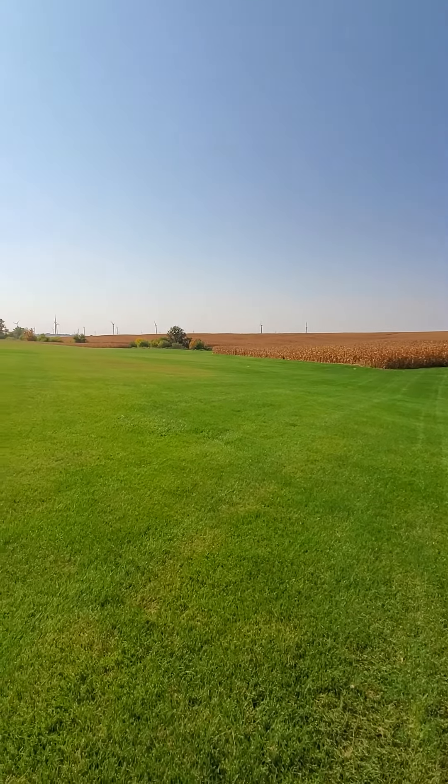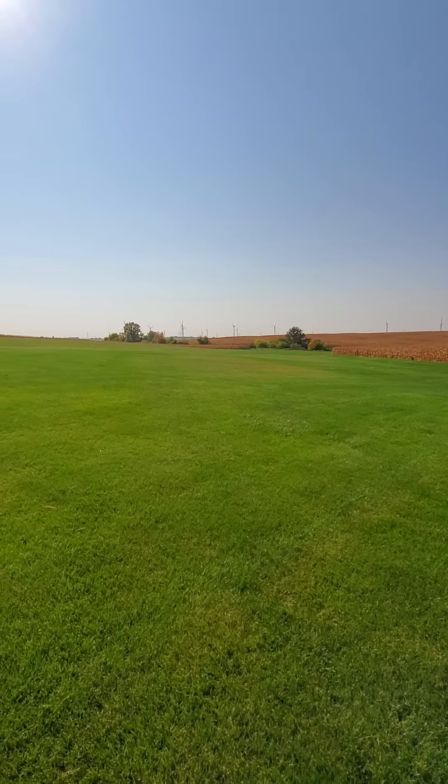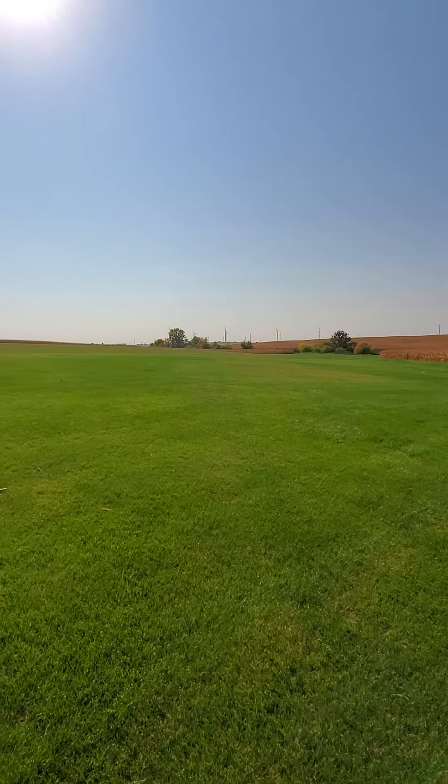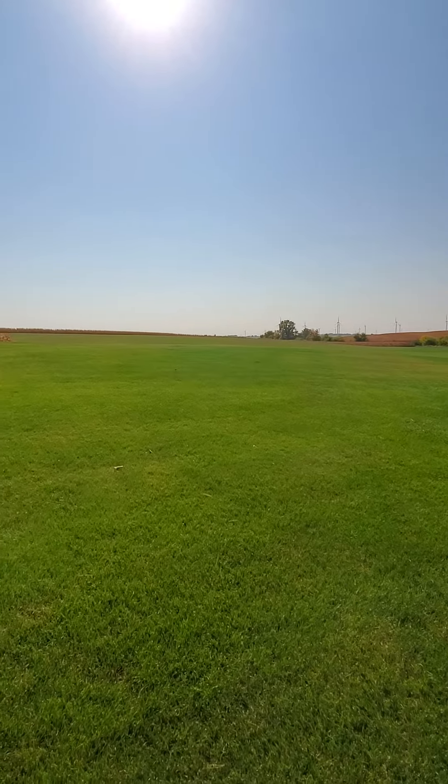This is going into my airfield now, which we call O'Harey Field. Where those trees are, there's a creek. Always a lot of wildlife down there — deer, raccoons, bobcats, you name it. You'll see them sooner or later.